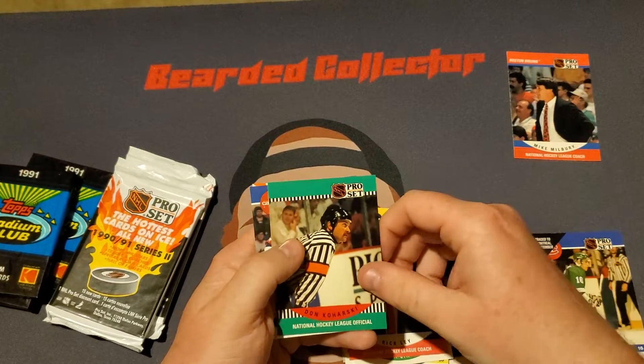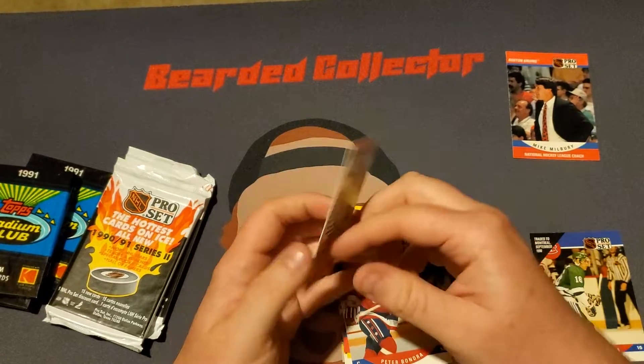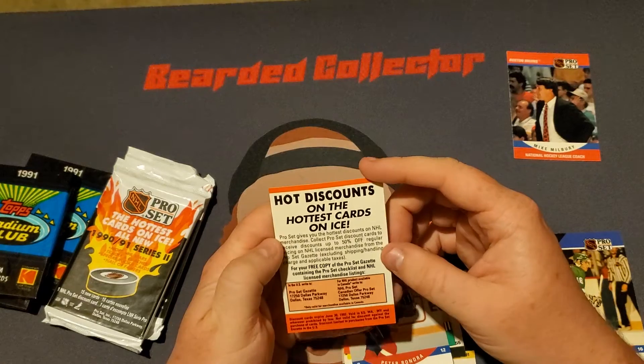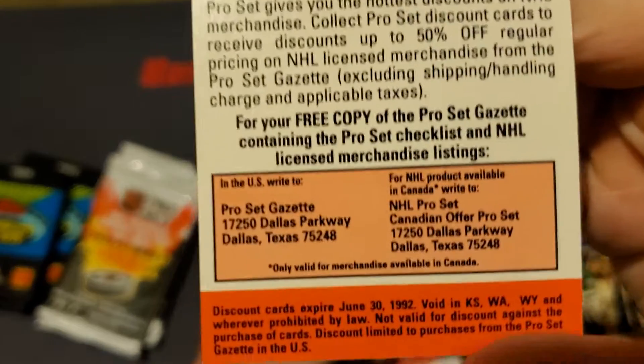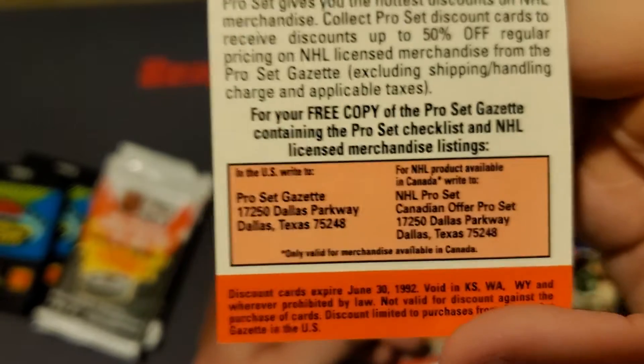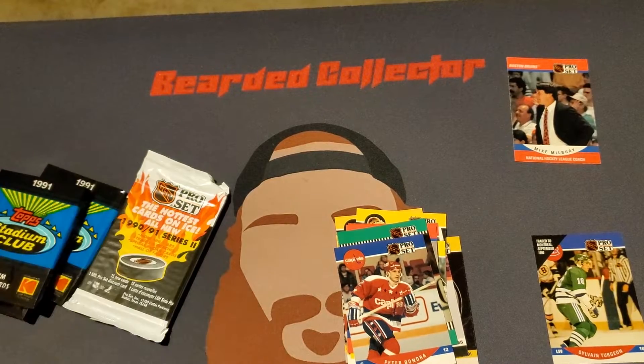We got a Don Korski, Peter Bondra, and a discount card. We're a little bit late, guys — only almost like 30 years late, but that's okay.